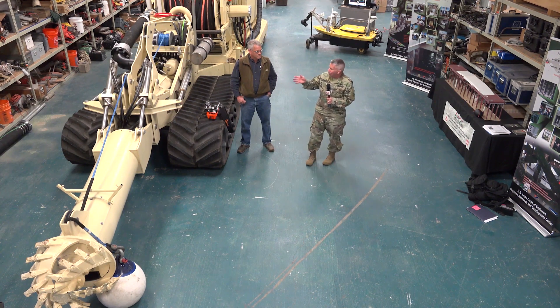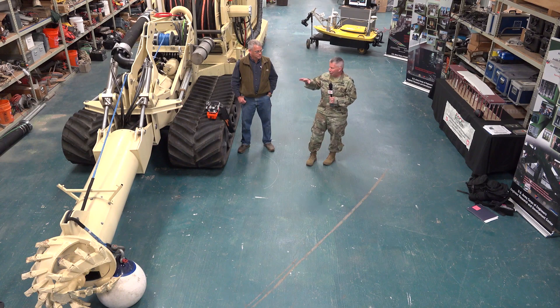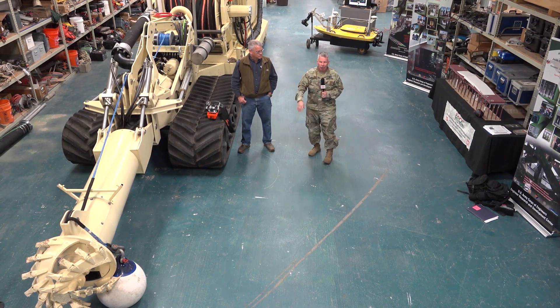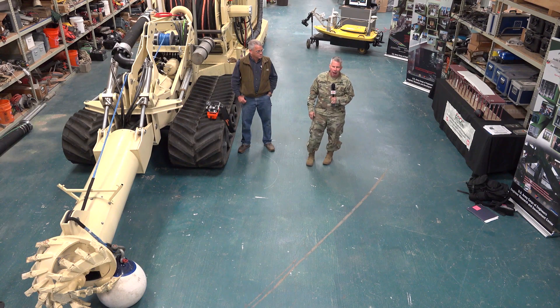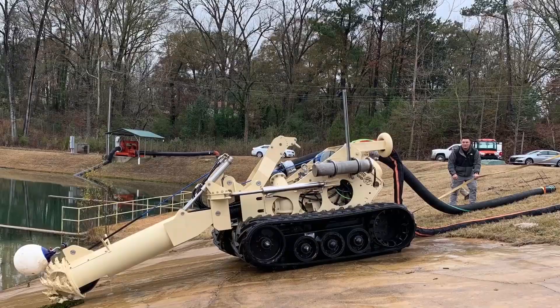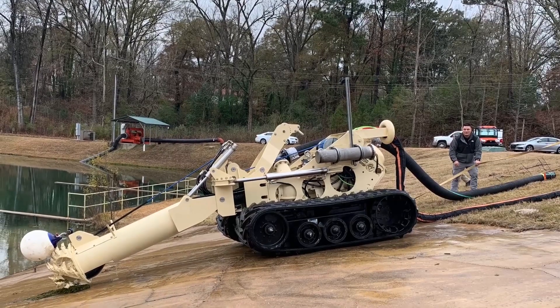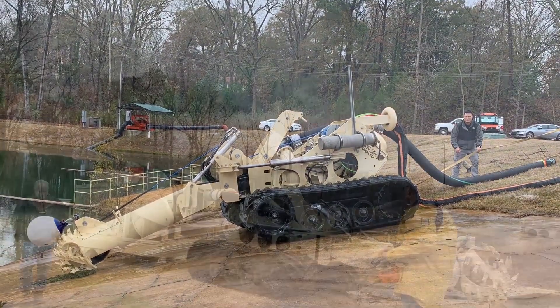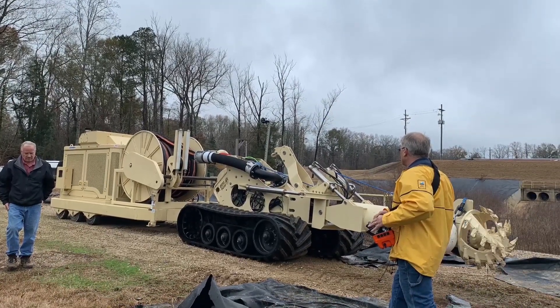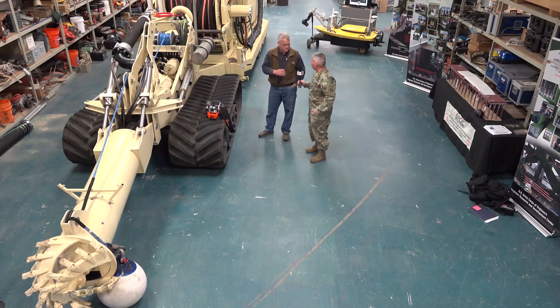This is actually a mini robotic submersible dredge that we can use for several different functions. With me is Thad Pratt. He's got a bunch of guys on his team, and they've done a phenomenal job of creating this capability that we can either use for military operations, civil works, or even disaster recovery. Thad, what in the world is this? Tell our team a little bit about some of the great things you guys created.